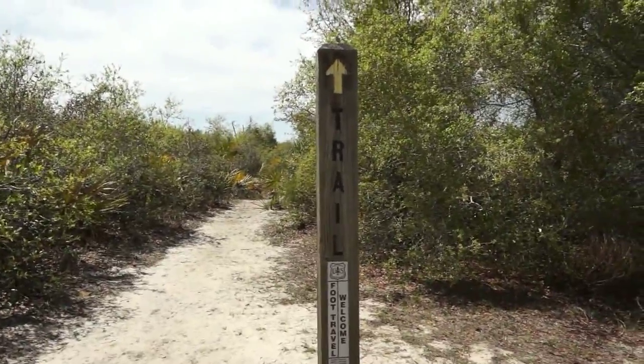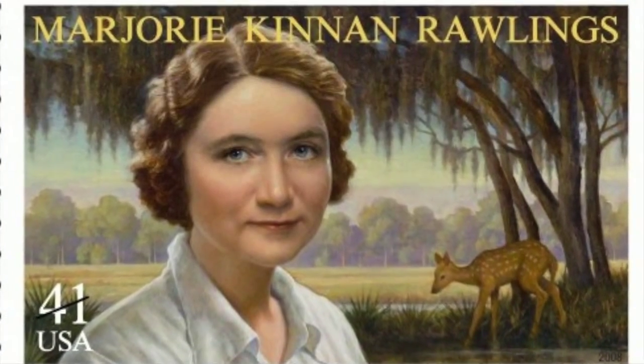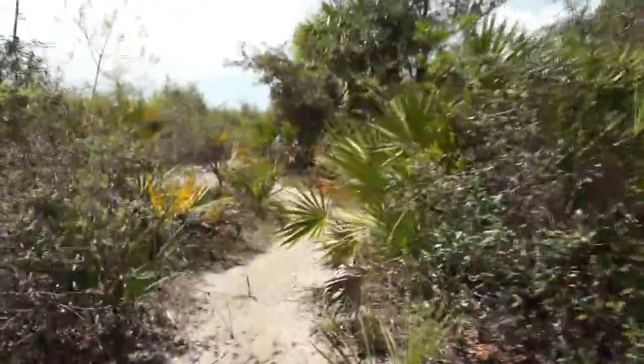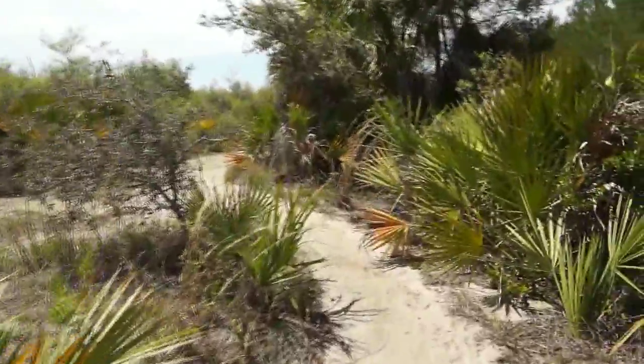The Yearling Trail is so named because it's where author Marjorie Cannon Rawlings first heard a story from local inhabitants that became the basis for her Pulitzer Prize winning novel, The Yearling, in 1939. This book became a movie of the same name in 1940 and was filmed on location here on Pat's Island.